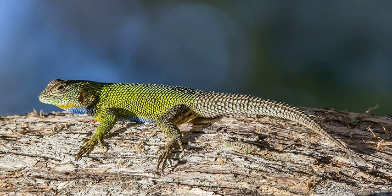Unlike most iguanid lizards, emerald swifts are ovoviviparous, giving birth to 6 to 15 young yearly.